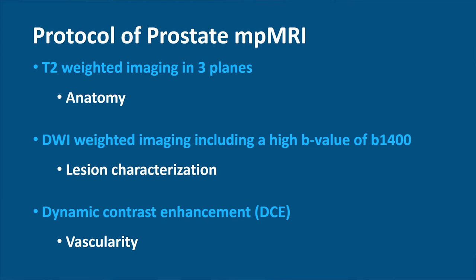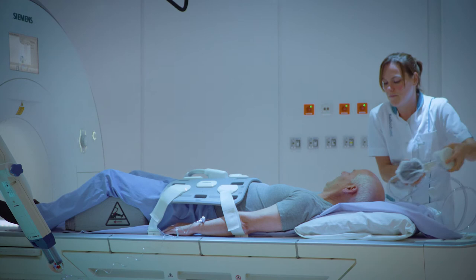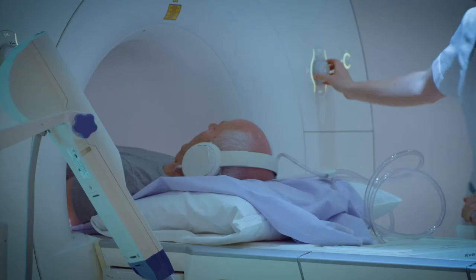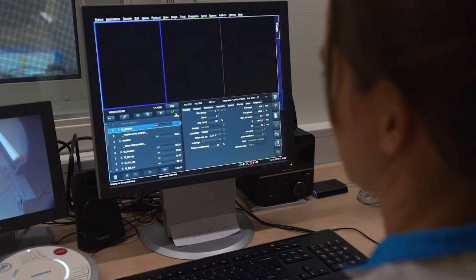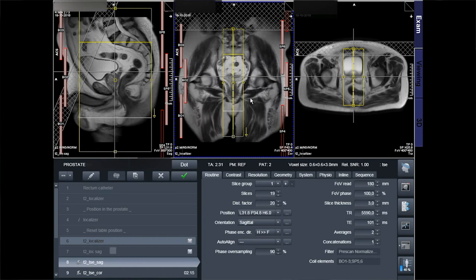After removing rectal air, the patient is positioned feet-first on the MRI table with a body-phase array coil on the pelvis. Scopolamine butyl is injected and the contrast injector is installed. The patient is slid into the MRI until his pelvis is in the middle of the magnet. First, some short images are made to localize the prostate and ensure it is positioned in the center of the magnetic field. Then the T2-sagittal image is placed on the center of the prostate, and angulation is not necessary.